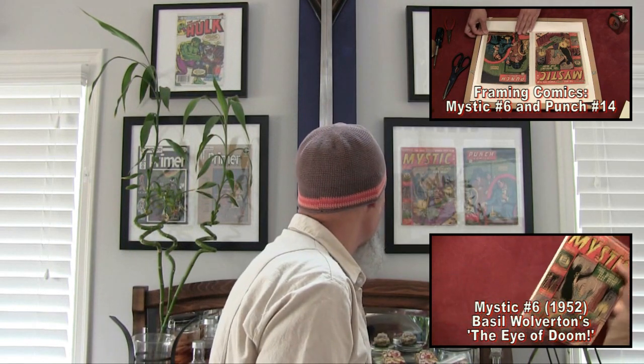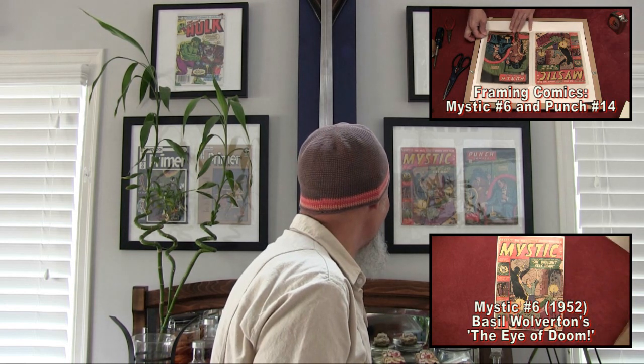We did the reading for Mystic number six — the Eye of Doom. Actually, this is the first book we started comic book readings with. It was me wanting to share some sci-fi anthologies that I had, and this was the first book that started off this whole comic book reading series. I'm very glad we started this whole thing — it's been a pleasure sharing these books with you guys. So I'm going to take these two out.